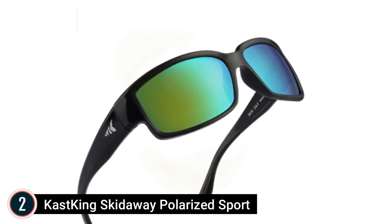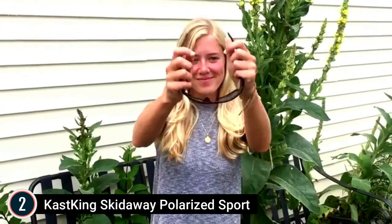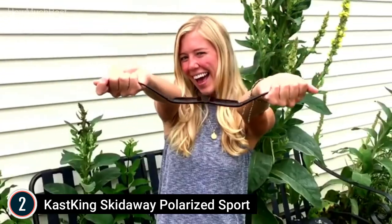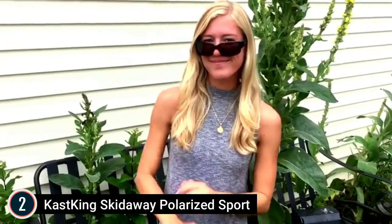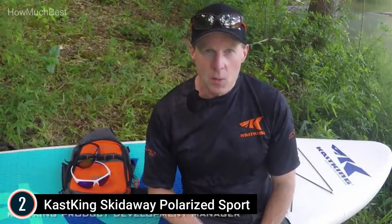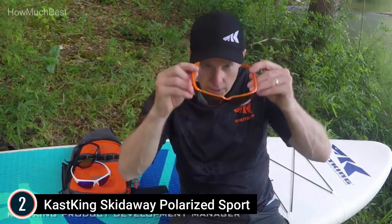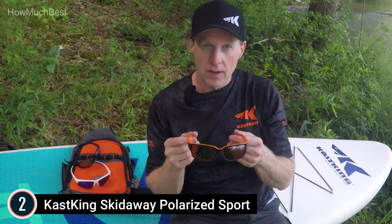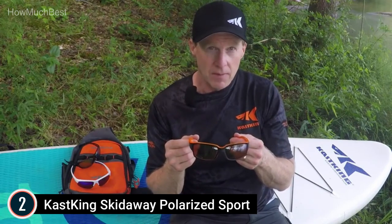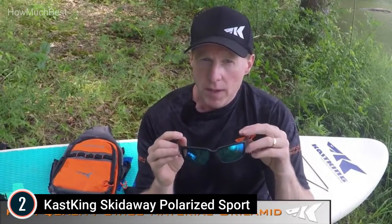Number 2 on our list, Cast King Skid Away Polarized Sport. Key features include polarized lenses that reduce glare, impact-resistant TAC lenses that protect eyes from flying objects, and blocking 100% of harmful UVA and UVB rays. Frames are lightweight, sturdy, and comfortable GrillaMed construction. Superior 1mm polarized lenses approach the density found on much higher-priced sports eyewear. Cast King TAC lenses pass a dual de-centering examination to ensure there is no optical distortion that can trigger eye strain or migraines.